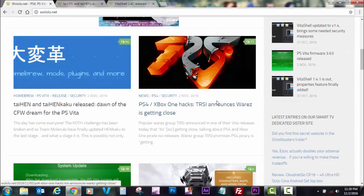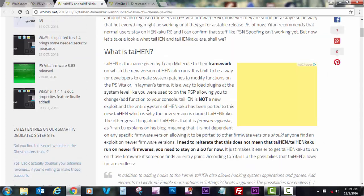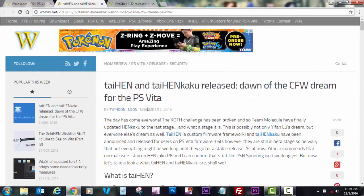Our interest today is the article: 'TaiHEN and TaiHENkaku released - dawn of the custom firmware dream for the PlayStation Vita.' This team that has worked on the Vita hacking has done great things for us. I would really suggest reading it — it almost made me cry and touched my heart greatly.